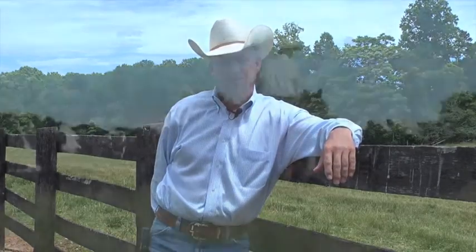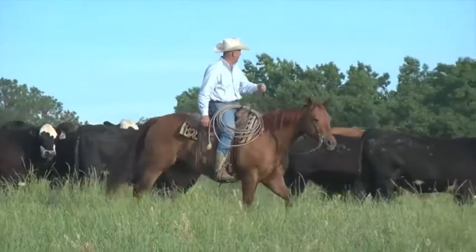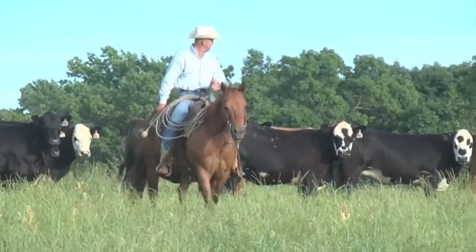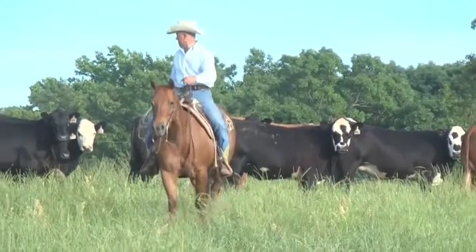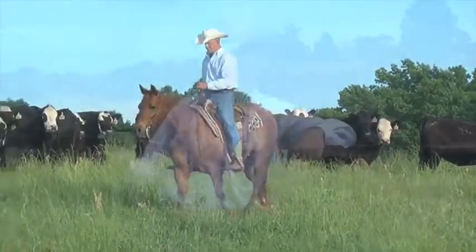One of the first things I realized from a production standpoint in the cow-calf business was that fertility drove everything. I can look at end product merit, I can look at weaning weights, but if I don't have a live calf to start with and a cow that's bred back, all of that goes out the window. So I said, how can I use the Hereford bull as a tool to improve the base of my Angus cow herd?